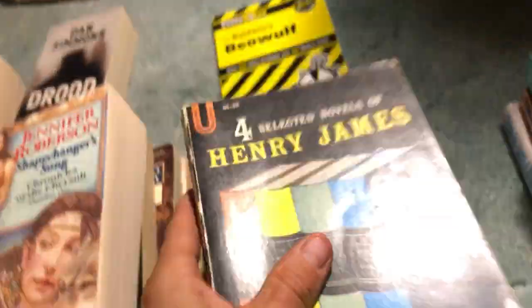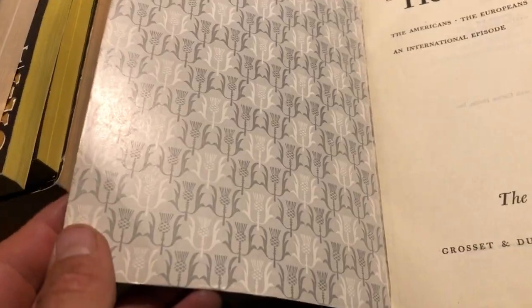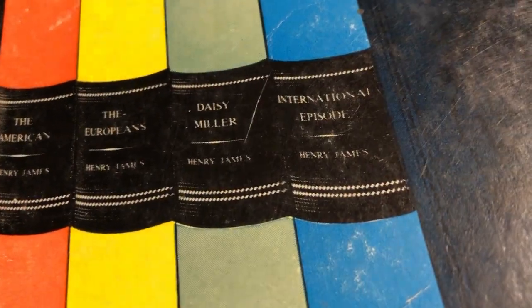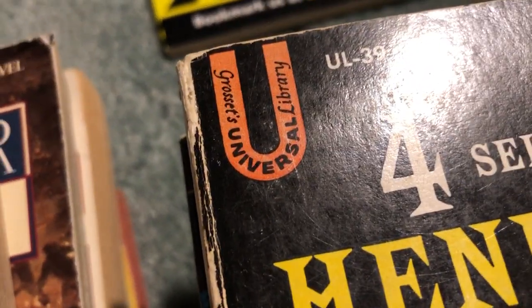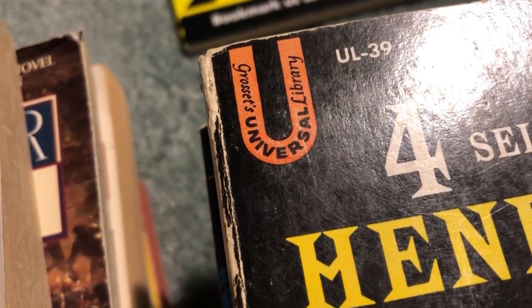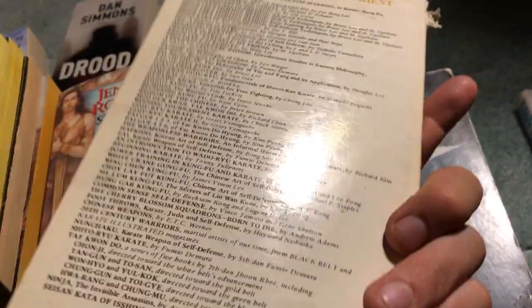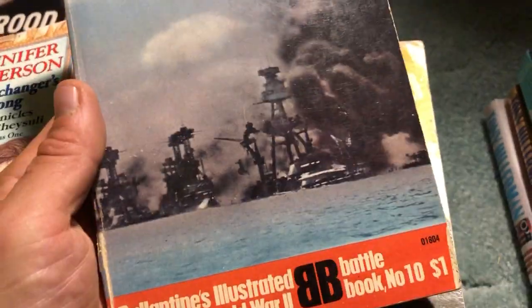Four Selected Novels of Henry James - I thought this was kind of cool. It contains The Americans, The Europeans, Daisy Miller, and International Episodes - four books in one. Very nice condition. Haven't seen those before by that author. This is from Grosset's Universal Library - a different publishing company. Bruce Lee's Fighting Method - Advanced Techniques - that's pretty cool. And we've got more of the Ballantine's Illustrated History of World War II - this one's on Pearl Harbor, with lots of photos and good information.